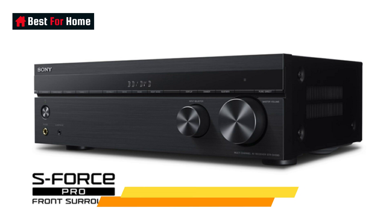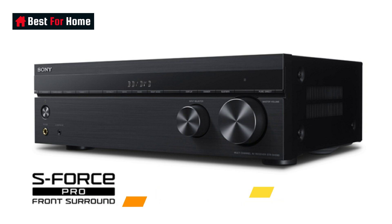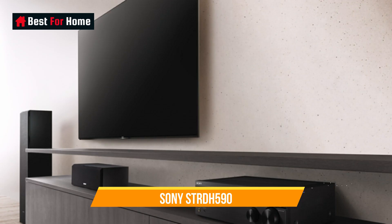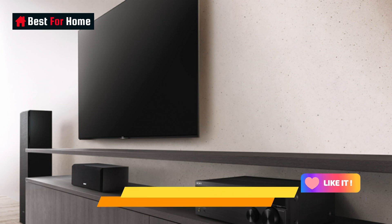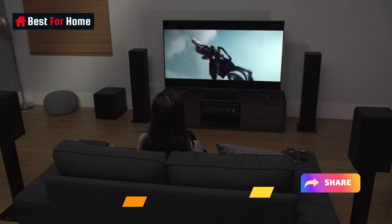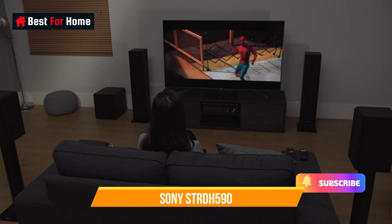For streaming, it features Bluetooth connectivity so you can pair your mobile device and play music or other audio. Overall, if you're not trying to keep up with the latest and greatest but want to watch movies or play games in 5.1 surround sound, the STR-DH590 will get you there for less without sacrificing quality.